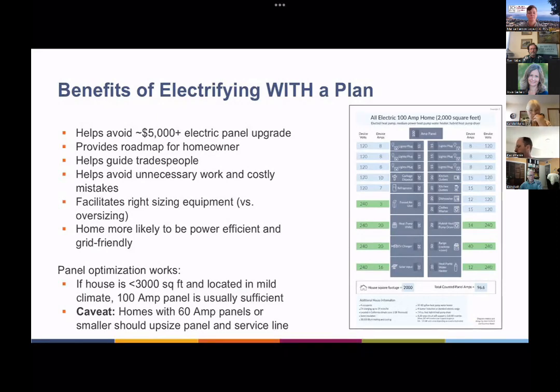Many homeowners don't do this work all at once because it can be costly. Most people space it out and replace gas appliances as they burn out, over a five or ten year period. In that case, a plan is very helpful because the homeowner may not recall what type of equipment or circuit is needed. The plan also helps guide tradespeople — instead of installing a 50 amp HVAC system, they could install a more power-efficient system like a Mitsubishi that might use only 17 amps to do the same job.